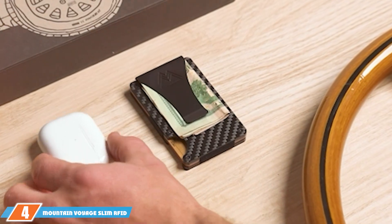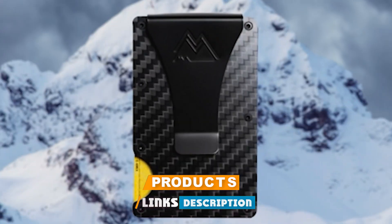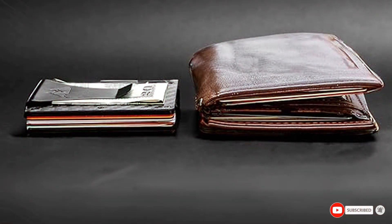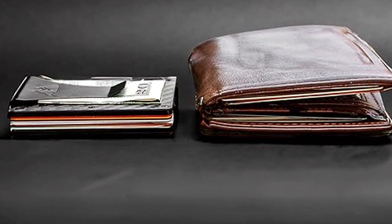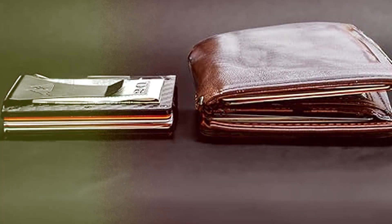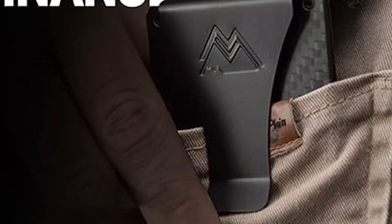The number 4 position is dominated by the Mountain Voyage Slim RFID Wallet. This wallet's scratch-resistant material ensures it keeps looking new regardless of where your travels take you. Its slim design is deceiving, offering ample space for cards and cash while maintaining a low profile that fits comfortably in a pocket. With RFID blocking technology, your personal information is well protected against unauthorized scans, making it a reliable companion for both urban and outdoor adventures.